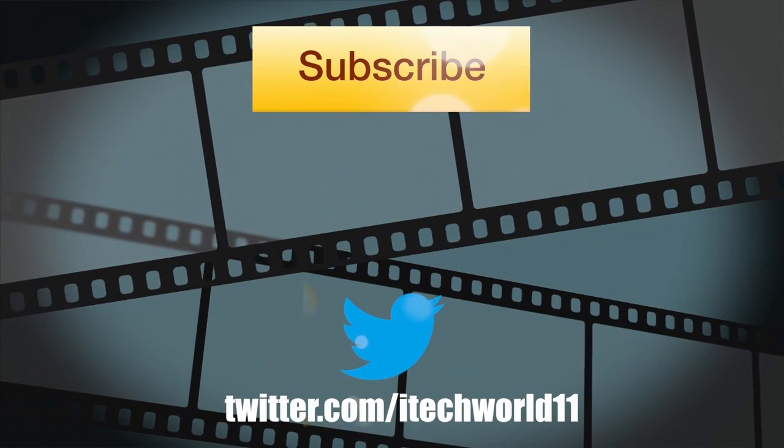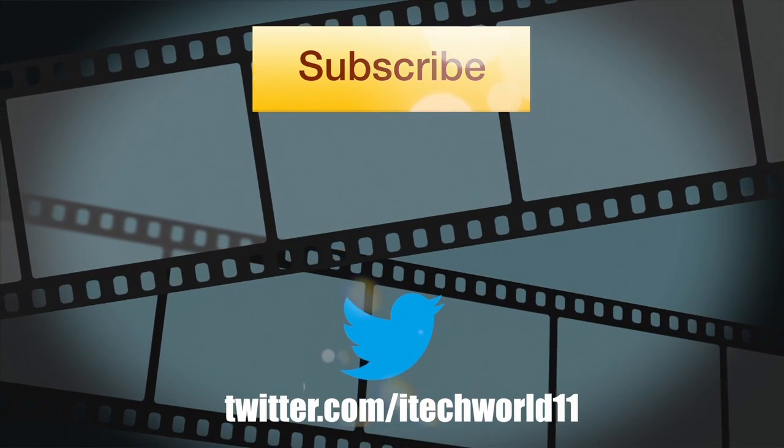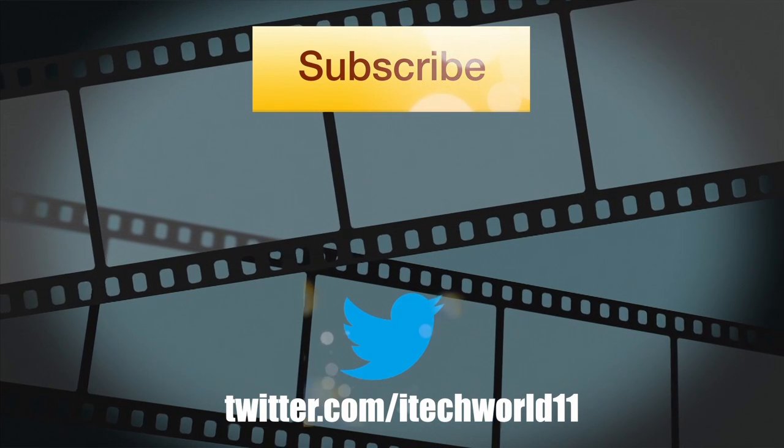So that is all the features I have for you in beta 5. If you did enjoy this video, don't forget to hit that subscribe button, like, and follow me on Twitter. Thanks for watching, and I'll see you later.